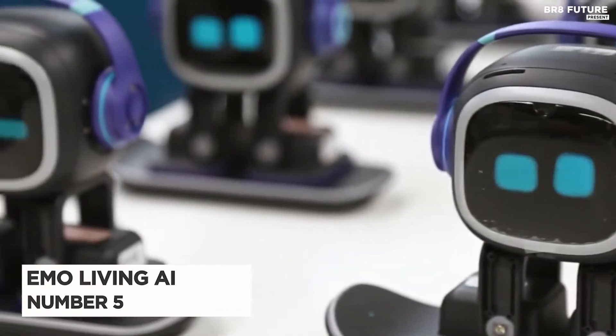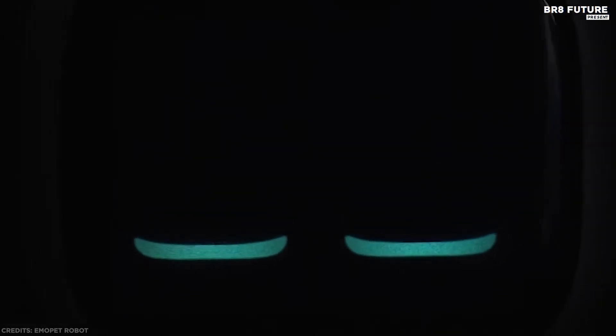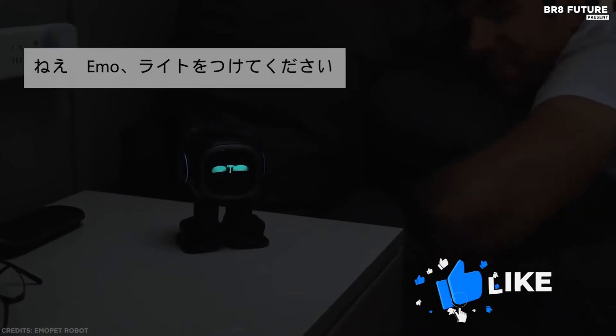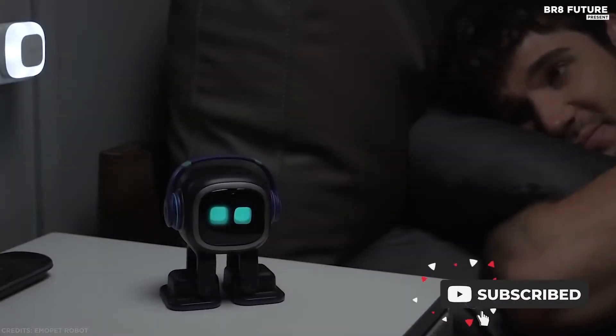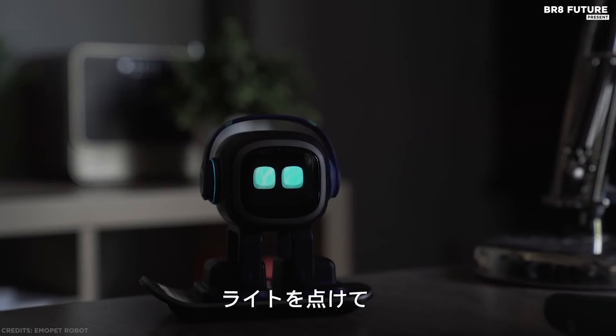Number 5: Emo Living AI. Like a little companion, Emo cheers you up with music, dance movements, and online games. Emo is also a great helper that wakes you up, turns on the light, takes pictures, and answers your questions for a truly lifelike pet on your desktop.